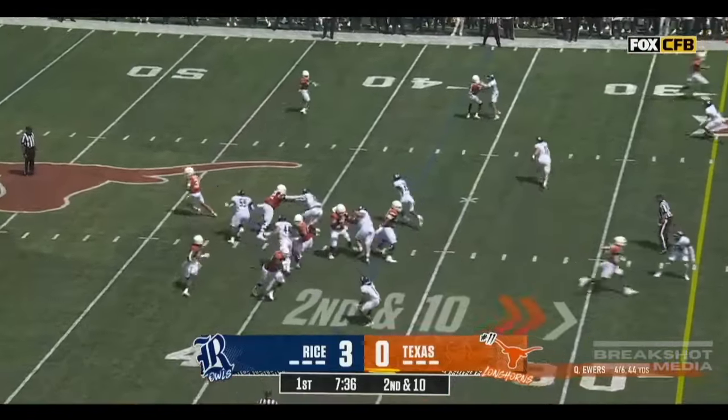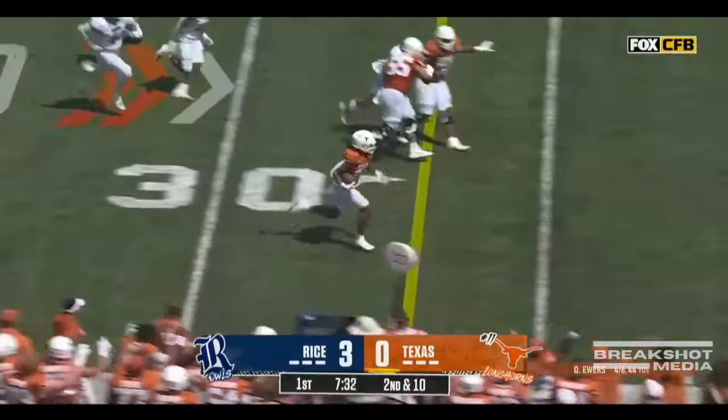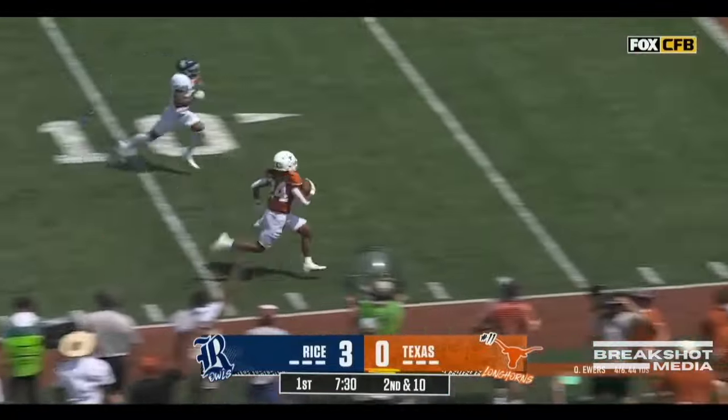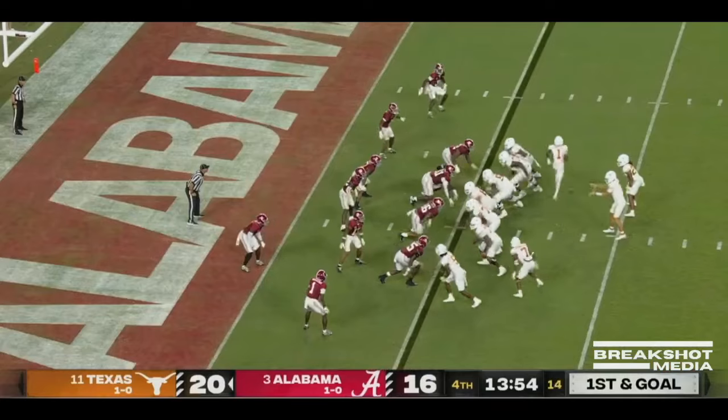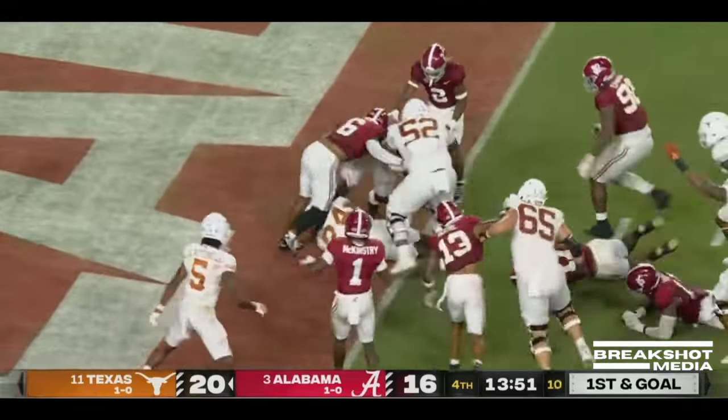This is Quinn Ewers back at the controls. He will roll and spin and throw it for Jonathan Brooks. And the sophomore tailback is gone! Touchdown! Worthy in motion. Brooks fights to the end zone.